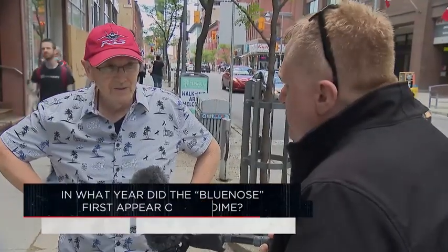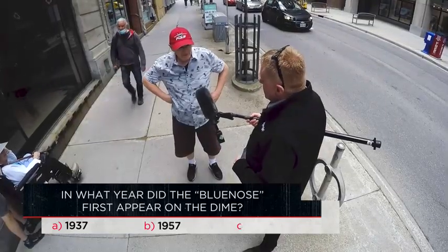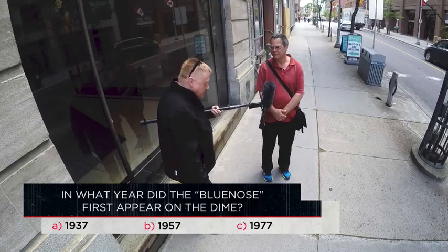In what year did the Bluenose first appear on the dime? 1937, 1957, or 1977? [Various participants guess: 37, 57, 37, 57, 1977, 1937.] It is 1937. Good for you.